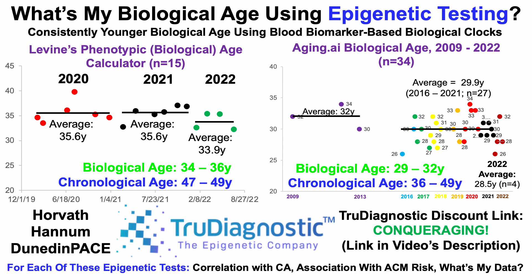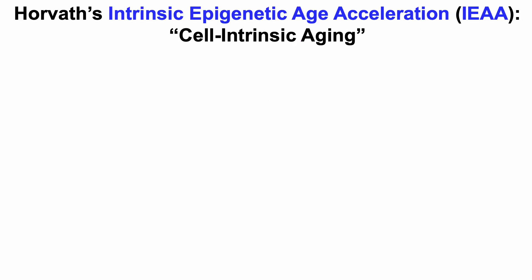As a first step, for each of these epigenetic tests, how well do they correlate with chronological age? What's their association with all-cause mortality risk? And then once we've put these data into perspective, what's my own epigenetic data? Starting with Horvath's epigenetic test — more specifically, this is the Intrinsic Epigenetic Age Acceleration, or IEAA — and this is a measure of cell-intrinsic aging.